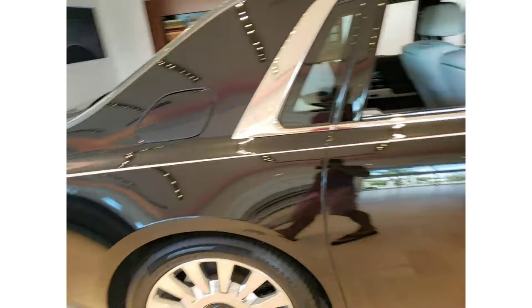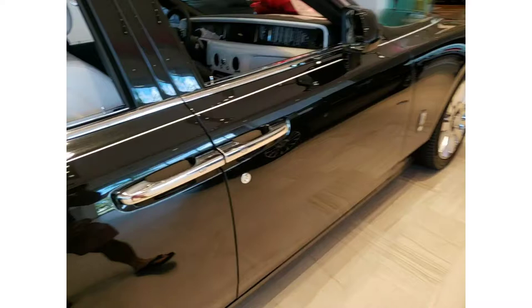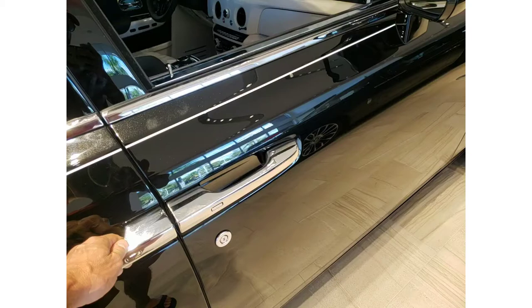Look at the size of this chrome trim — they don't spare any money making it cheaper, no cutting corners here at all. The size of these chrome handles is just amazing, it's like a work of art right there.